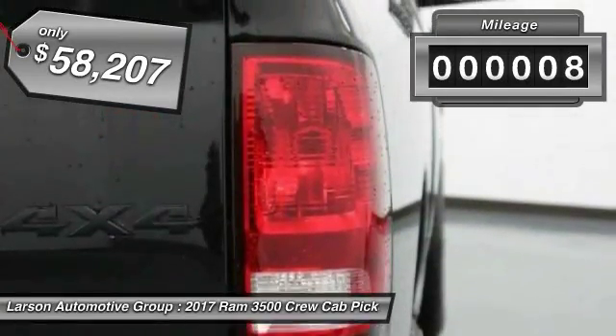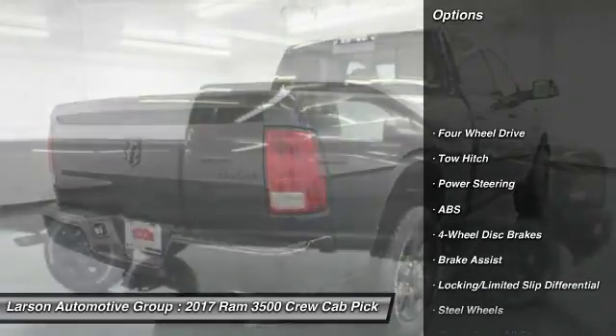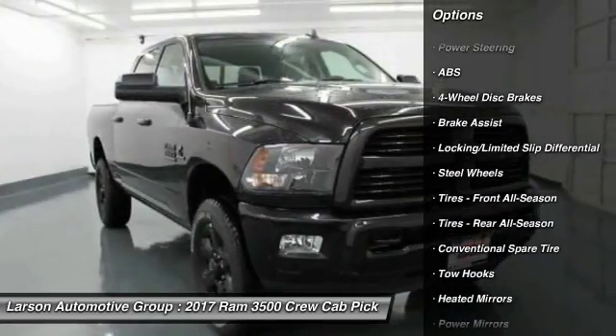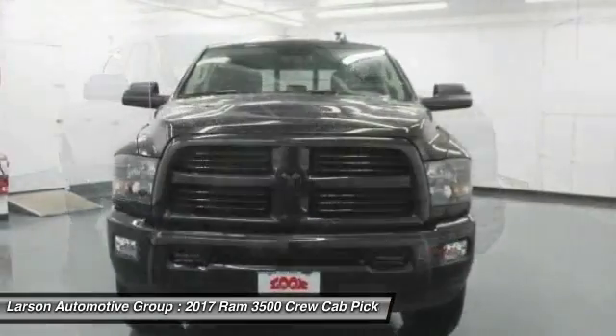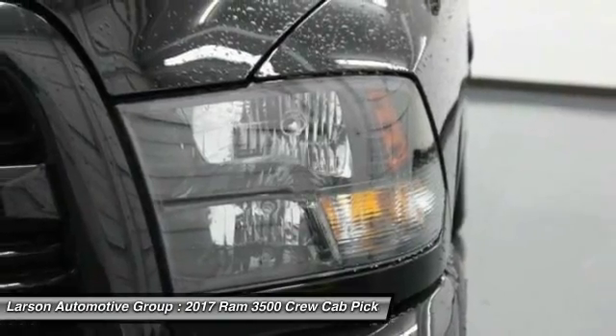This vehicle has less than 100 miles. Here are some of this vehicle's great options: anti-lock braking system, traction control, stability control, tow hitch, keyless entry, Bluetooth, adjustable steering wheel, driver airbag, power steering, and cruise control.